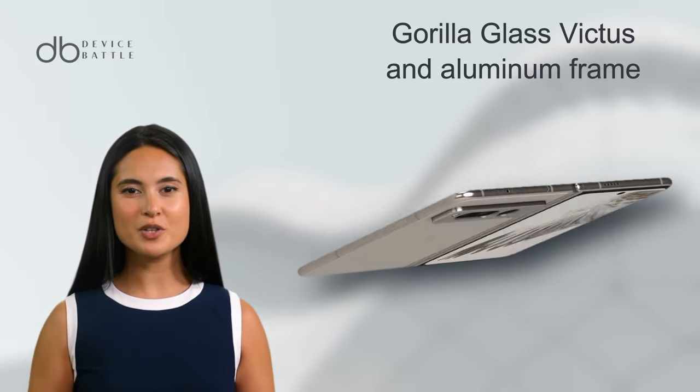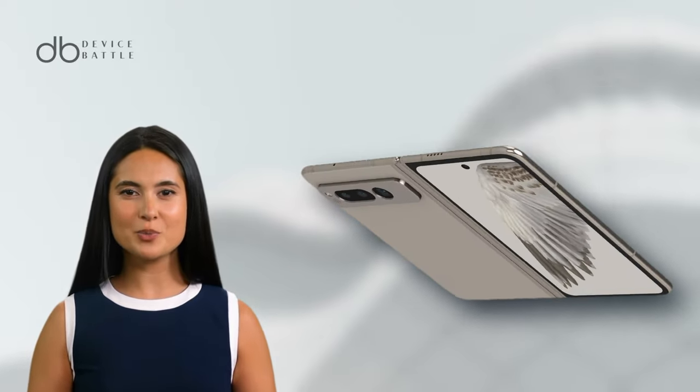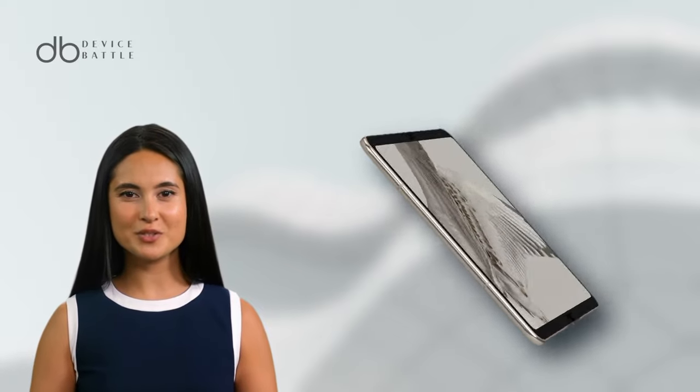Housed in a durable Gorilla Glass Victus and aluminum frame, it brings a luxurious feel. Its 120Hz refresh rate ensures a smooth, responsive experience.